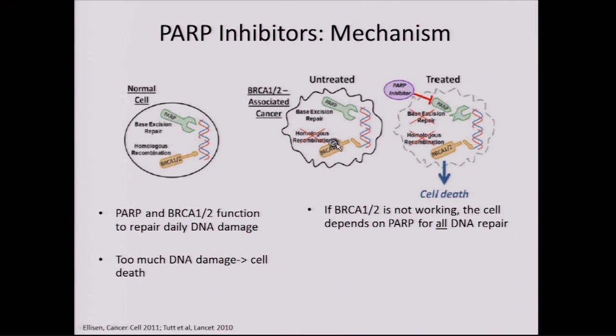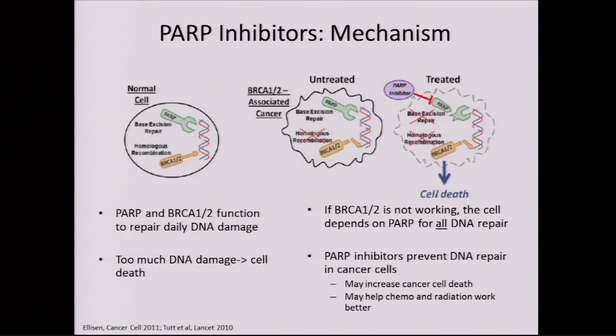If BRCA1 and 2 are not working, we have to depend exclusively on PARP — PARP takes over the job of BRCA1 and 2, working hard to keep the DNA intact. But if enough mistakes accumulate in a cell to push it toward death, maybe we want to take advantage of that in the cancer cell. So we can design a PARP inhibitor that takes out both ways of fixing DNA, which tends to work mostly in the cancer cell. This can increase our ability to induce cancer cell death and may help chemotherapy or radiation work better — a very elegant concept of knocking things out rather than adding things in.